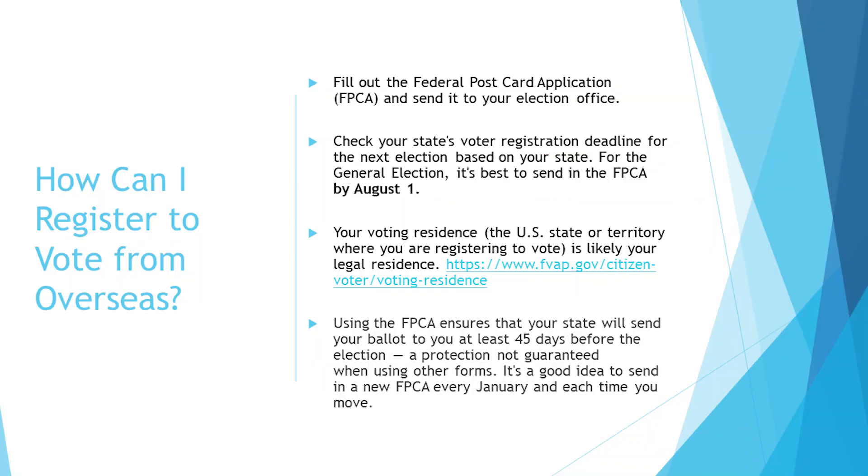Registering to vote from overseas is fast and easy. Fill out the federal postcard application on FVAP.gov and send it directly to your state official. If you saw our recent videos and social media posts, you know that the recommended date to register to vote from overseas was on August 1st. But if you missed the deadline, don't worry. It is not too late to vote. Check FVAP.gov for your own state's deadline and register as soon as possible. Don't wait. Act now to register and vote.